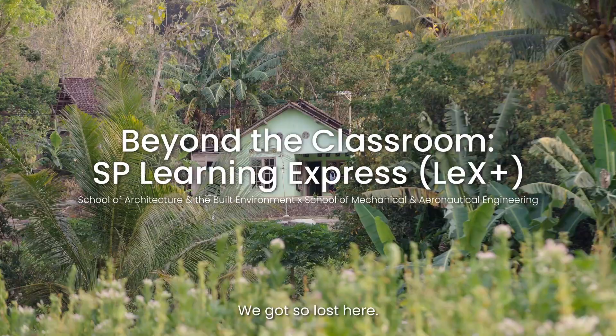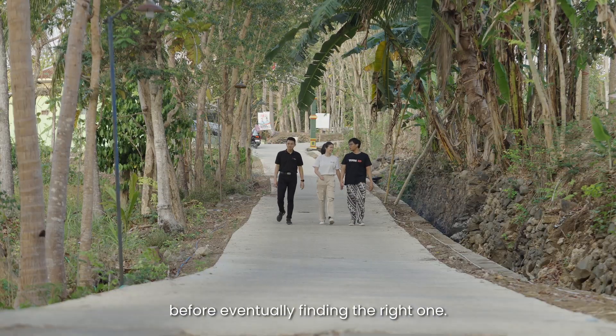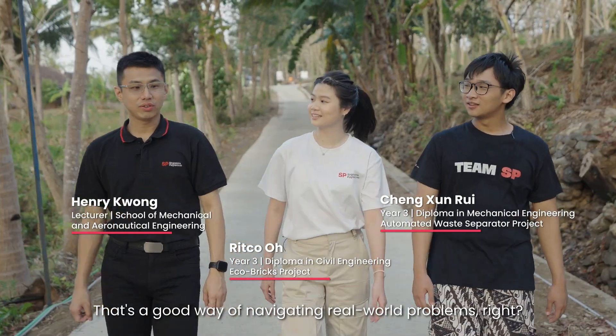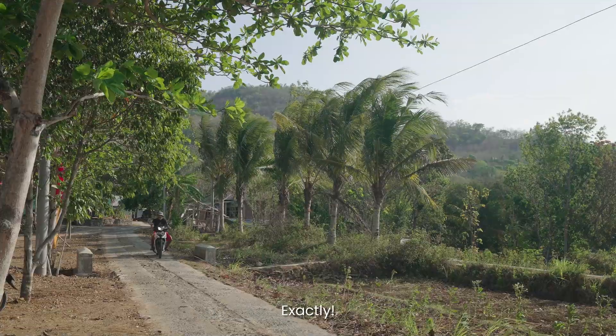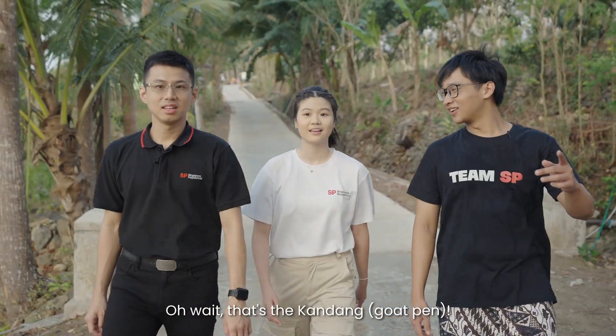You remember last year we got so lost here? Yeah, it felt like we took every wrong turn before eventually finding the right one. That's a good way of navigating real world problems, right? Whenever there's no GPS, you have to rely on your own skills. Exactly — no shortcuts this time.